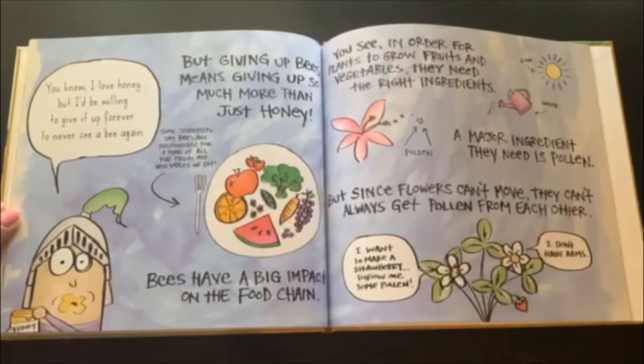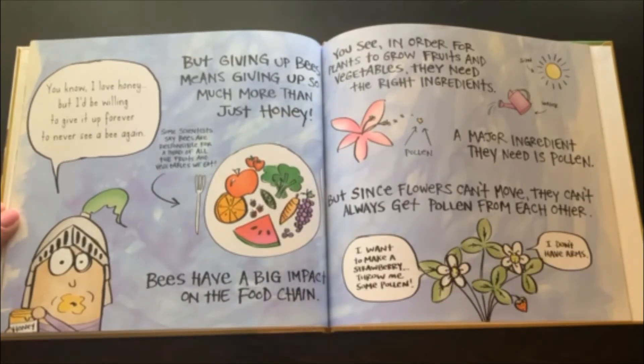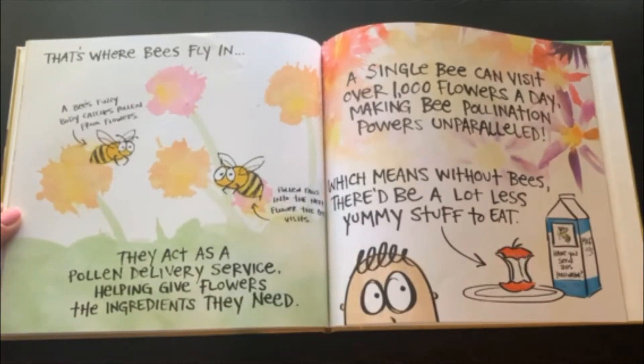You know, I love honey. But I'd be willing to give it up forever to never see a bee again. But giving up bees means giving up so much more than honey. Some scientists say bees are responsible for a third of all the fruit and vegetables we eat. Bees have a big impact on the food chain. In order for plants to grow fruits and vegetables, they need the right ingredients: sun, water, pollen. Since flowers can't move, they can't always get pollen from each other. That's where bees fly in. A bee's fuzzy body catches pollen from flowers, and pollen falls into the next flower the bee visits. They act as a pollen delivery service, helping give flowers the ingredients they need. A single bee can visit over a thousand flowers a day, making bee pollination powers unparalleled. Which means without bees, there'd be a lot less yummy stuff to eat.